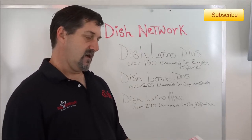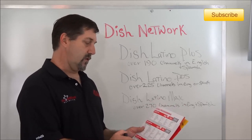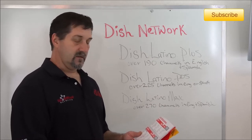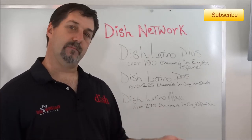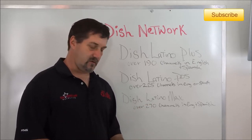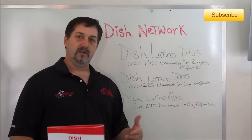All of these are free Hopper upgrades, so all three packages are eligible for HD and eligible for the Hopper — the whole-home HD DVR. That's covered in the equipment section of my video, so click over to the equipment section and select your equipment once you've selected your programming.